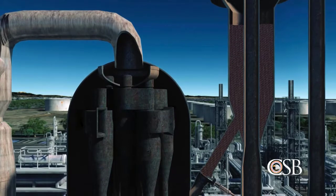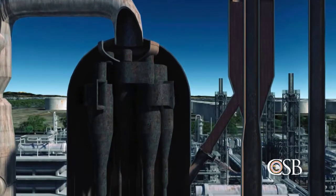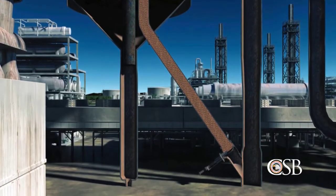To avoid this hazard, the two slide valves connecting the reactor and regenerator are used to maintain a catalyst barrier between the pieces of equipment.